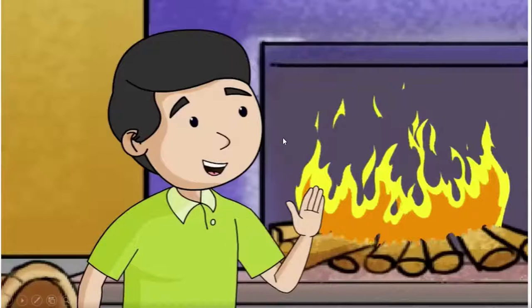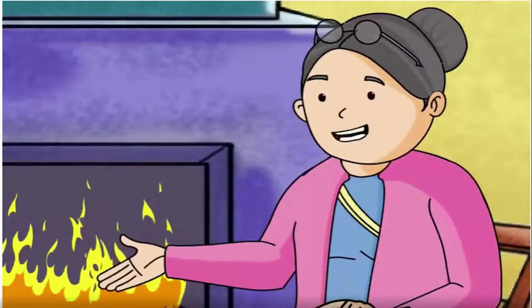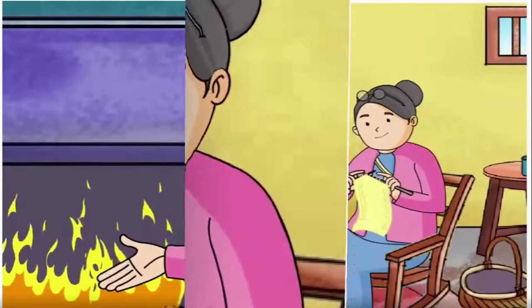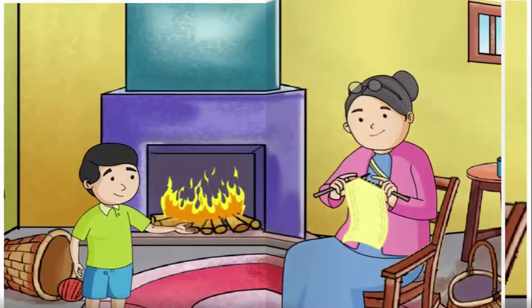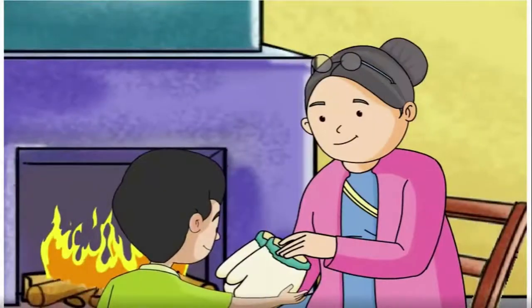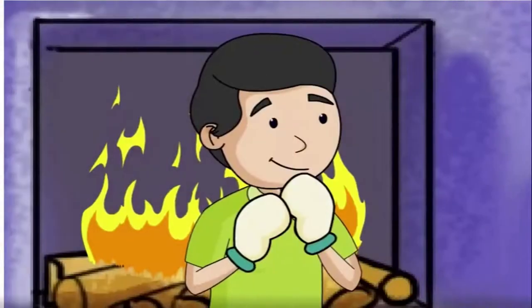Grandma said that if he dropped a white mitten in the snow, he would never find it. But if he dropped a red mitten in the snow, he would find it easily. Nicky still requested his grandma — he wanted white mittens. So Nicky's grandmother made white mittens for him.